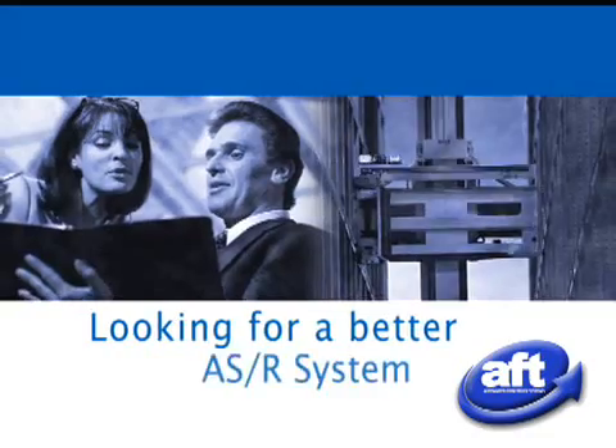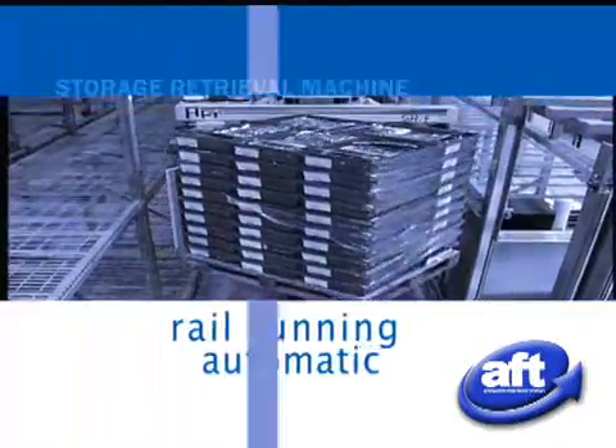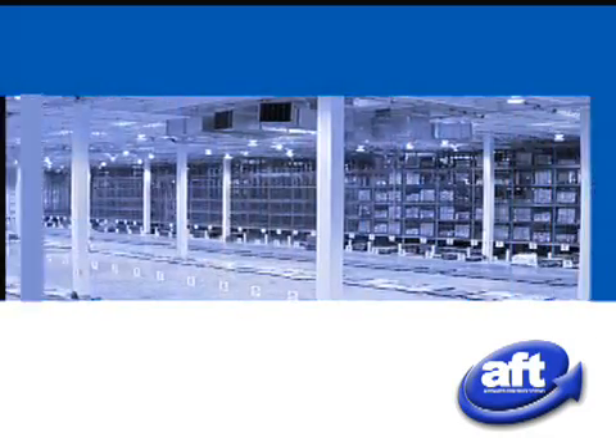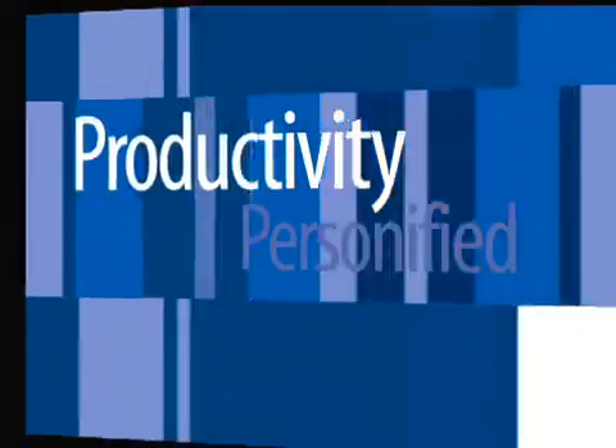Looking for a better automatic storage retrieval system? Introducing the first ever rail running automatic storage retrieval machine with front mounted dynamic rotating forks. Get in, get out, get product to market. Fully automatic affordable ASRS. Productivity personified.